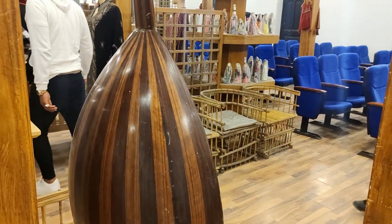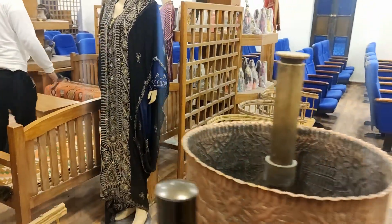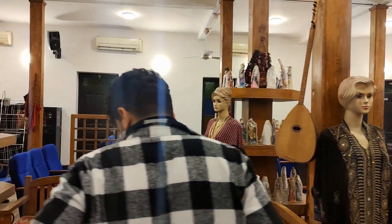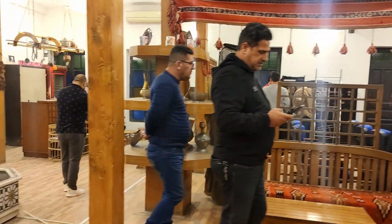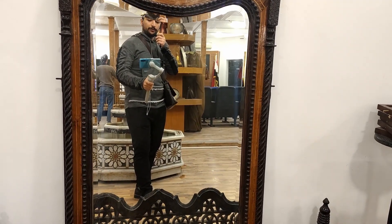Do you know what this is? They call it oud — it's the Arabian music instrument. And this is the shmeet.